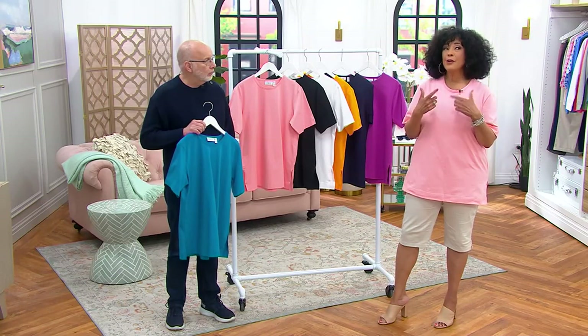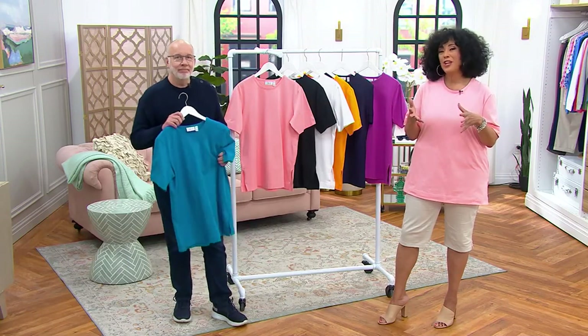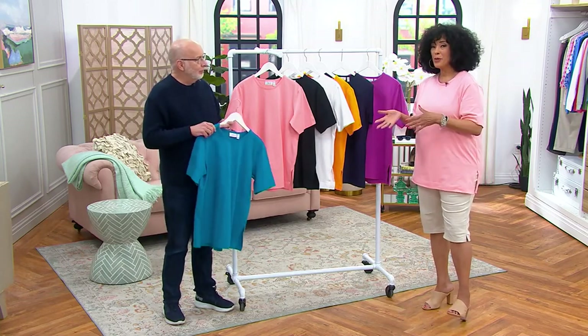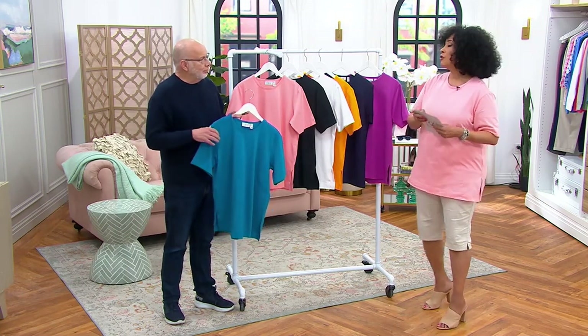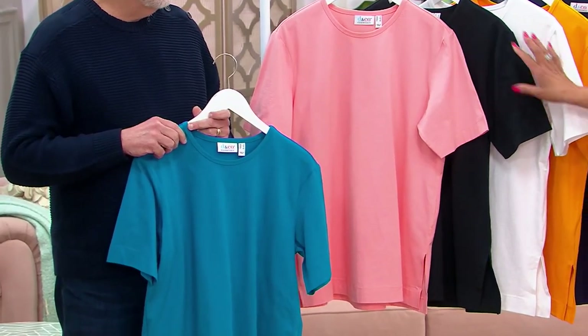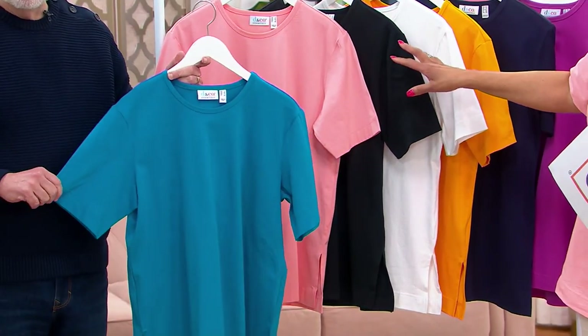If you want the color I'm wearing, there's an additional markdown — $27 and change for a soft peach top you can put in the rotation for spring and summer and beyond. Buy more and save simply means if you're getting multiples — which when we find tops we like, we often do — we take three dollars off the price of each one after the first, whether you're starting with the $27.48 markdown or any other color.